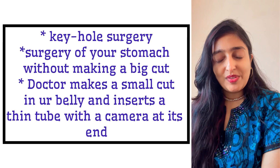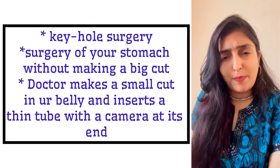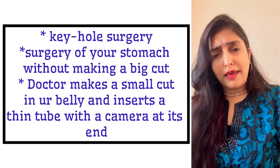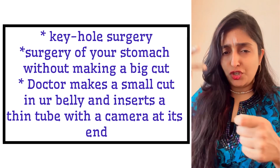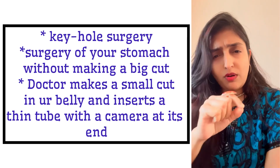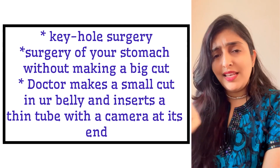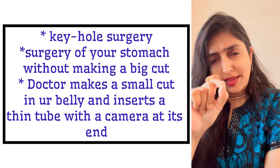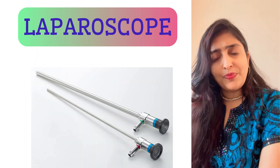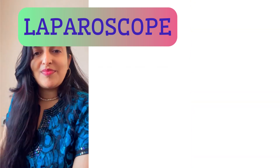Have you heard of keyhole surgery? Something is bothering you in your stomach. The doctor does not want to do a very big surgery with a large cut. Instead, he makes only a very small cut in your belly button and inserts a very thin tube fitted with a camera at its end. That instrument is called a laparoscope.